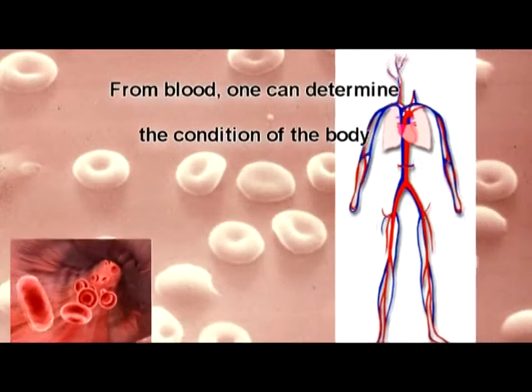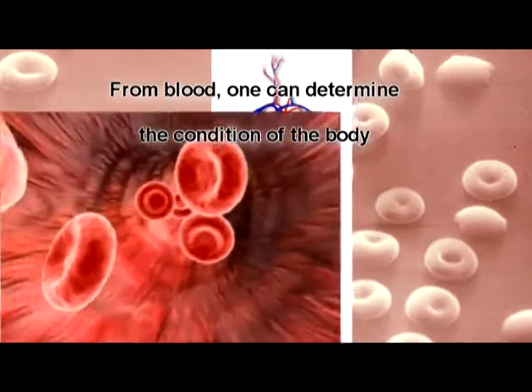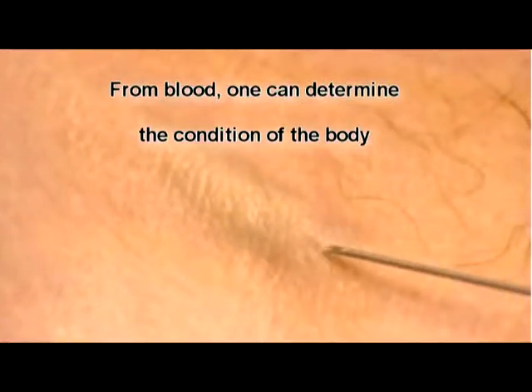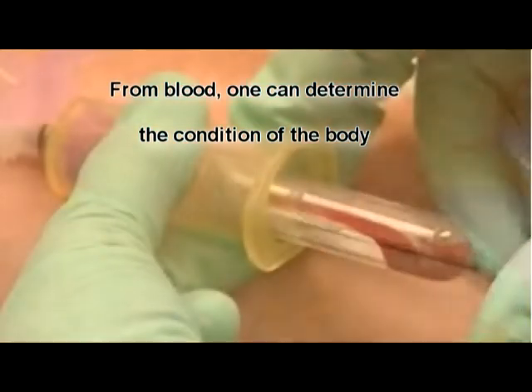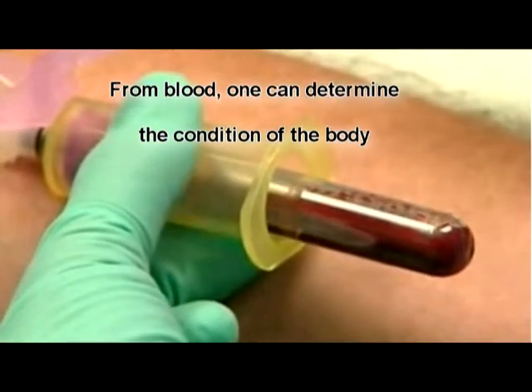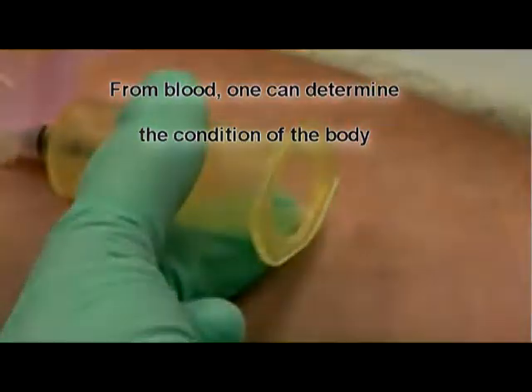Oil analysis forms a very strong analogy with taking a blood sample. For example, you could go to the doctor and he recommends a sample of blood be taken, and the information from that may indicate something like high cholesterol. Because you've got high cholesterol you may be advised to get more exercise, changes in lifestyle, changes in diet.